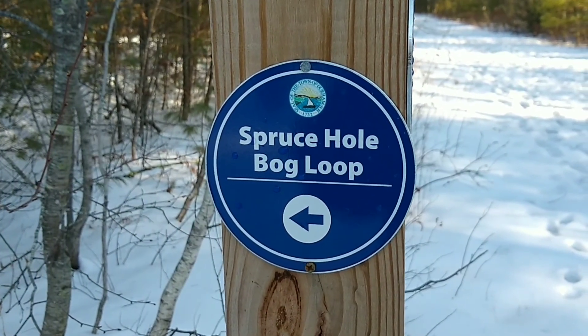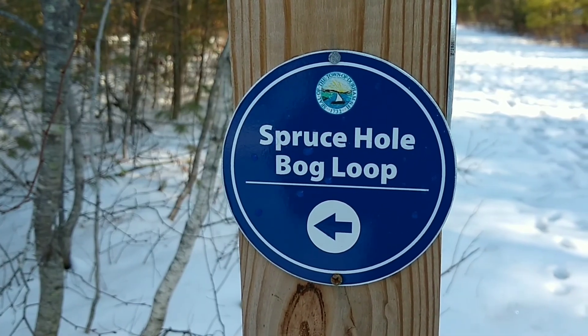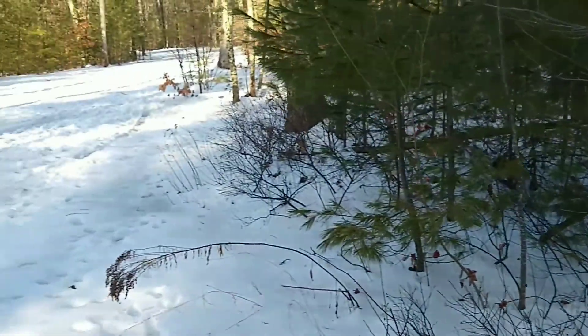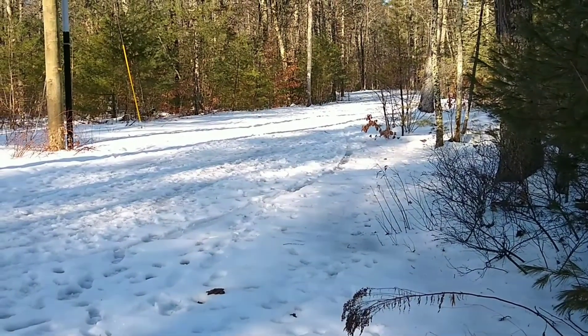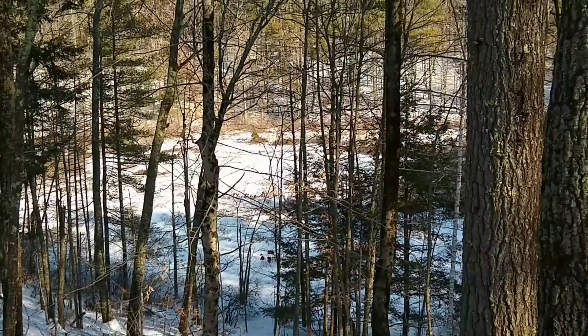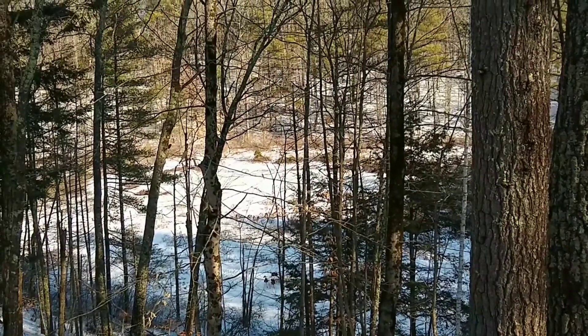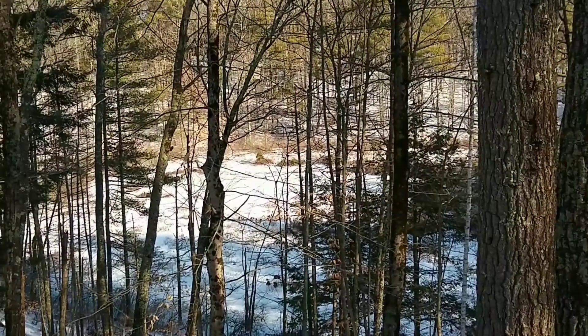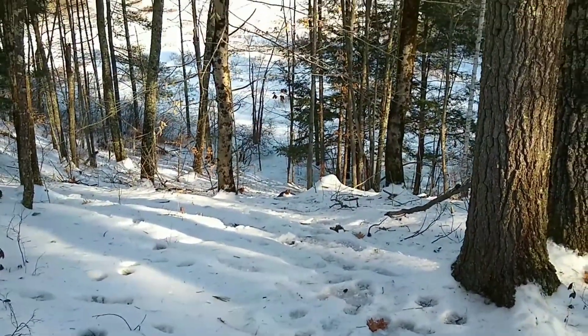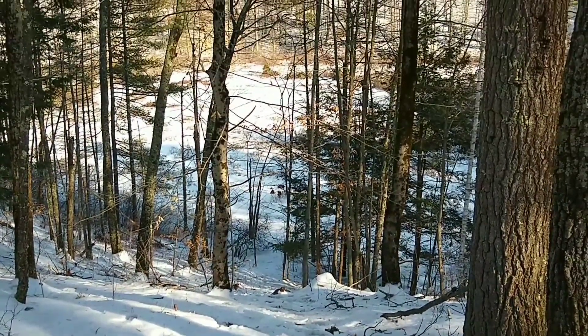And just like that, we have made it to the Spruce Hole Bog Loop Trail. So we're going to start heading down this way toward the Spruce Hole Bog. There is the bog from up high, so I'm going to get down this hill and see it from ground level.